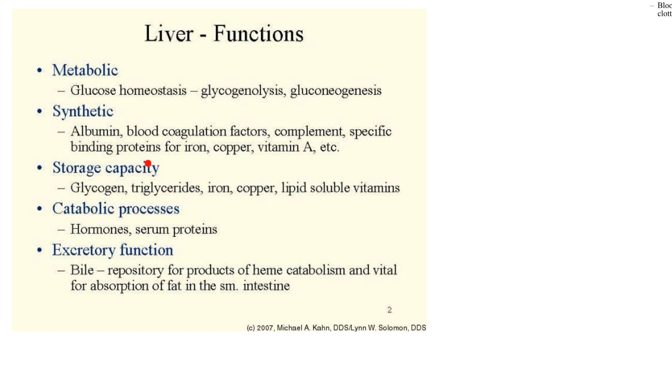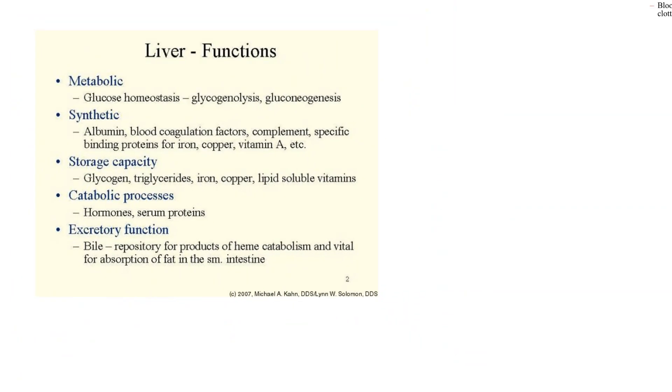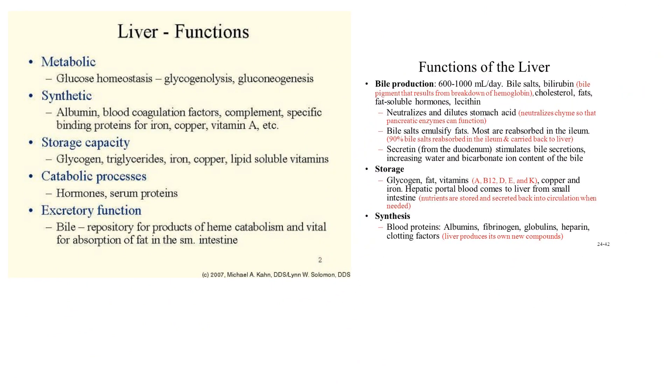All kinds of storage — binding proteins in the blood for various molecules. Storage of glycogen, triglycerides, iron, copper, and lipid-soluble vitamins. The lipid-soluble vitamins are easy to remember — just think of the word ADEK: A-D-E-K. Then there's catabolic breakdown of hormones and serum proteins. If the liver isn't working right and breaking some of these things down, they'll have a longer half-life — some hormones or medicines will reach higher blood levels than normal. And we're going to talk about the breakdown of old red blood cells and heme shortly.